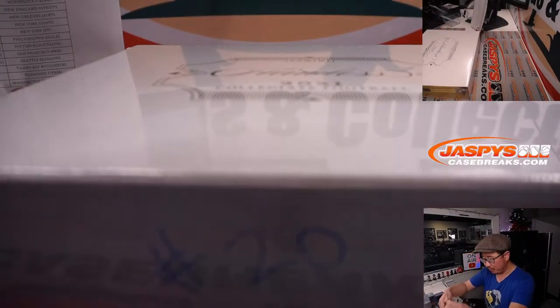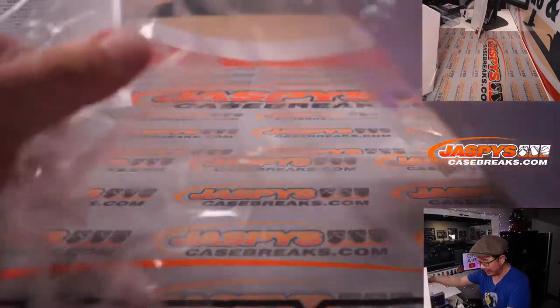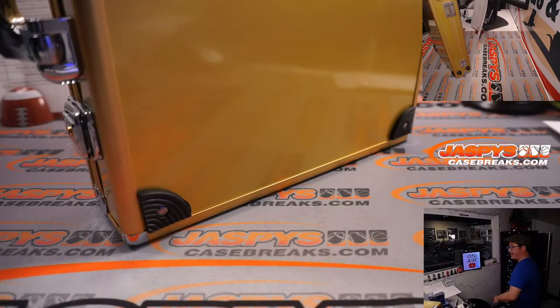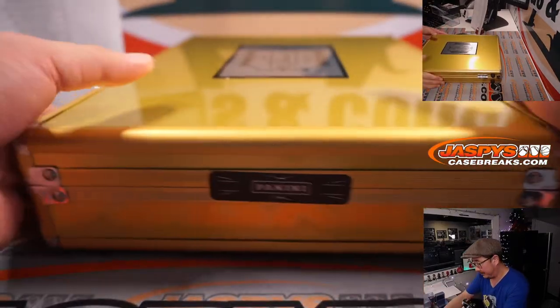Not sure if we have any more of these, but for now this might be it. I'll double check in the back after this break. Just keep checking back on JaskiesCaseBreaks.com — you never know what we're going to have, what we're going to bring back, what was made available to us again for sale. It's always different.